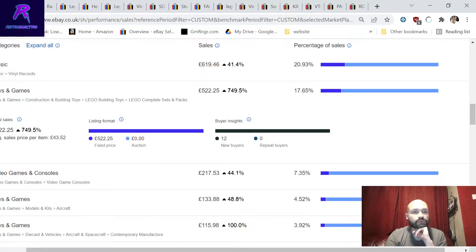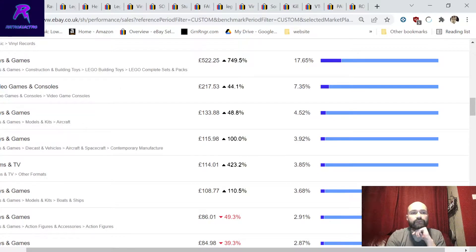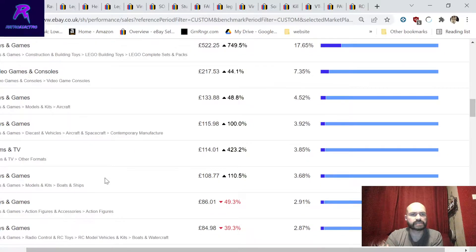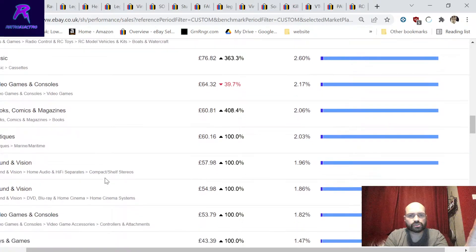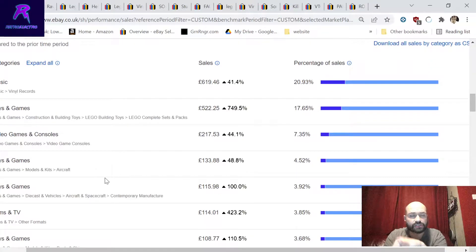Lego - under toys and games, construction and building toys, Lego complete sets - we sold 500 pounds worth this week, up 750% on the previous week because I bought a large Lego collection that started selling. Lego sells really quickly with a very good sell-through rate. Video games and consoles: 217 pounds. Toys and games: 133 pounds. Aircraft and spacecraft: 115 pounds. Clicking 'view more' shows the 20 most popular categories from all your items.